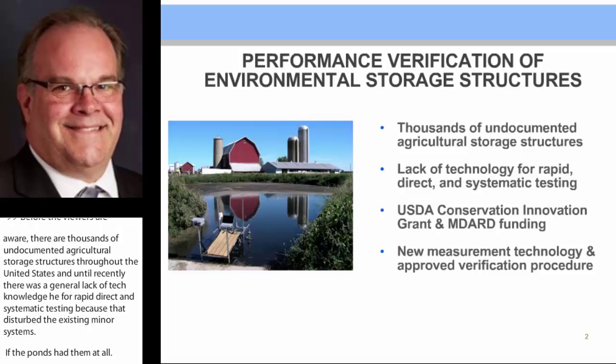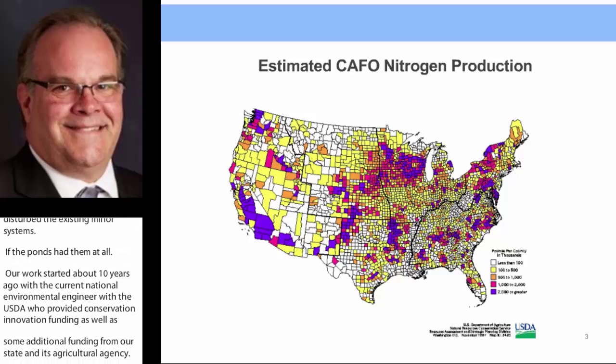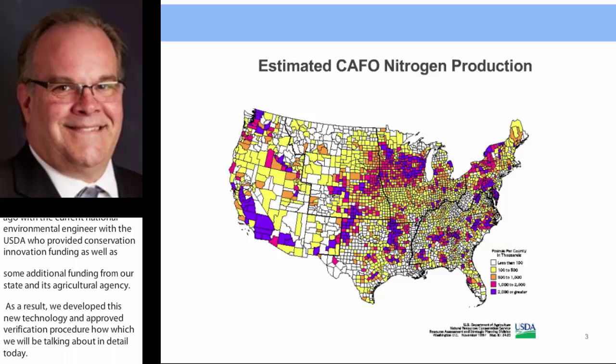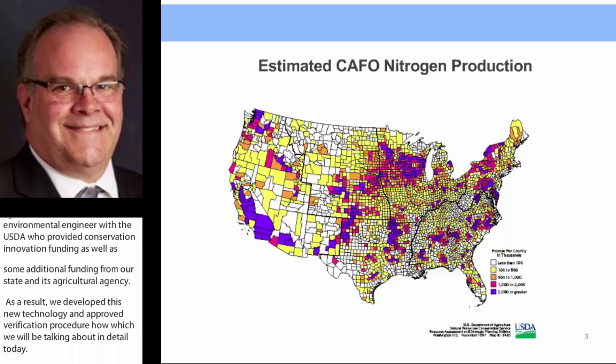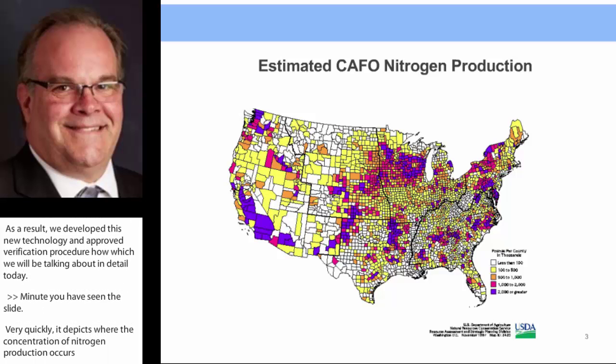As a result of that work, we've developed this new technology and approved verification procedure which we'll be talking about in detail today. Many of you have probably seen this slide — it depicts where the concentration of nitrogen production occurs, coinciding with CAFOs across the country, from the west coast to the east coast and a lot going on in the center of the country as well.